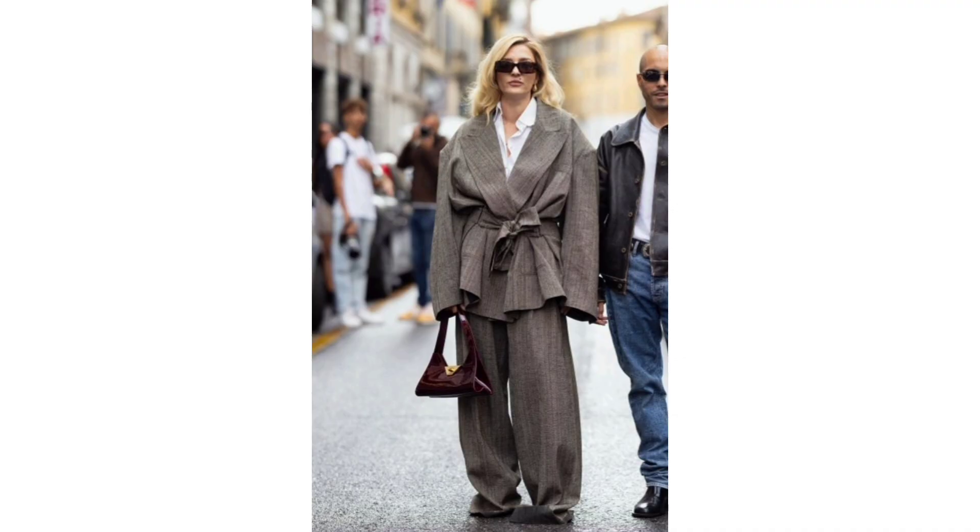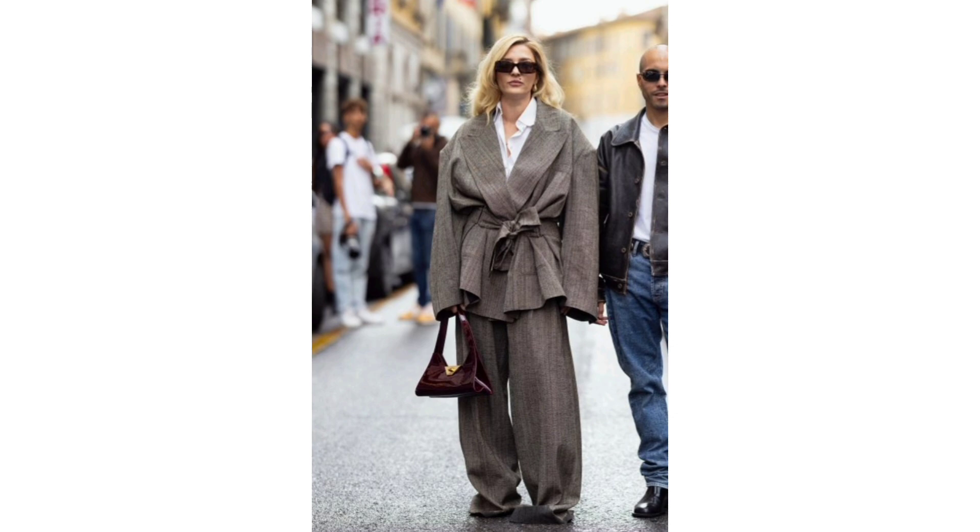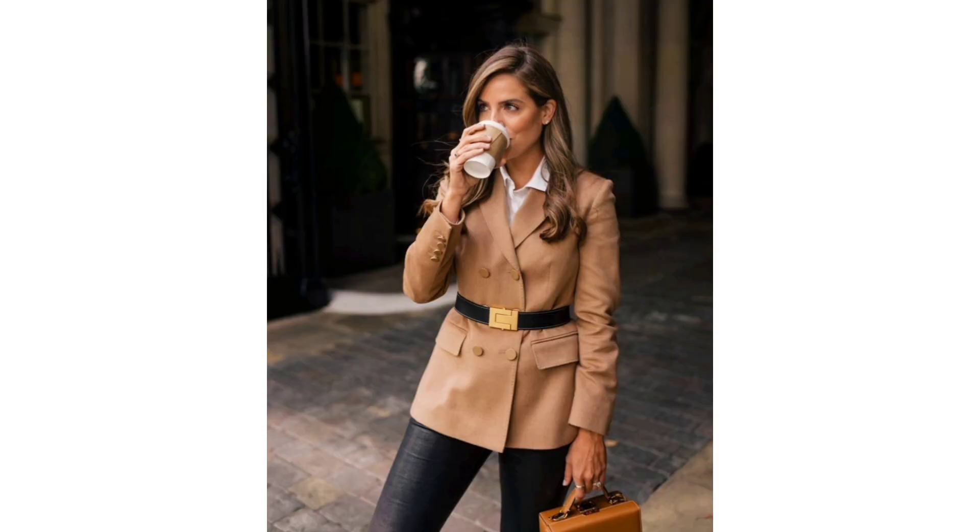A belted blazer and button-down: if you want to emphasize your waist, a belted blazer will help you do it. By adding a button-down shirt, you will achieve an elegant and at the same time not oversaturated look.